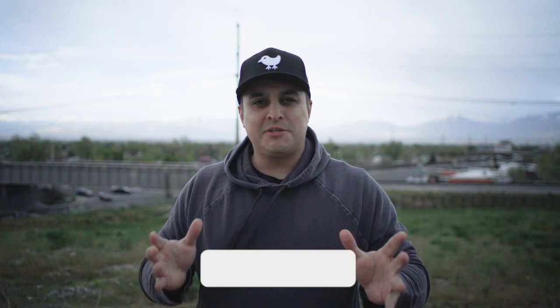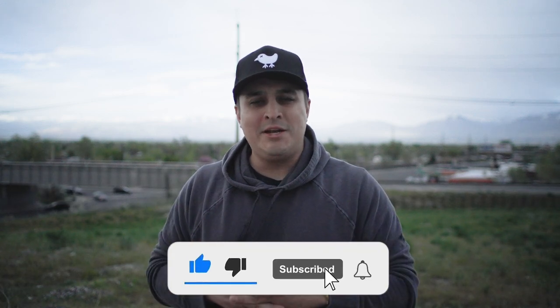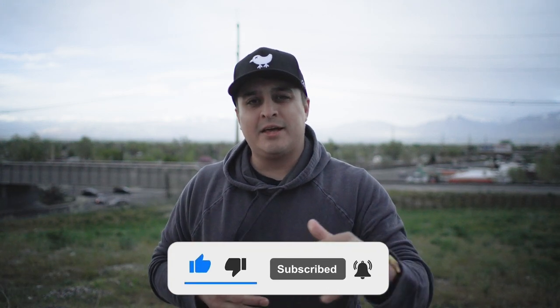Also, we just broke 100 subscribers on the channel, and to celebrate, on May 31st I'm going to gift out a $100 Amazon gift card to a lucky subscriber. So make sure you're subscribed.